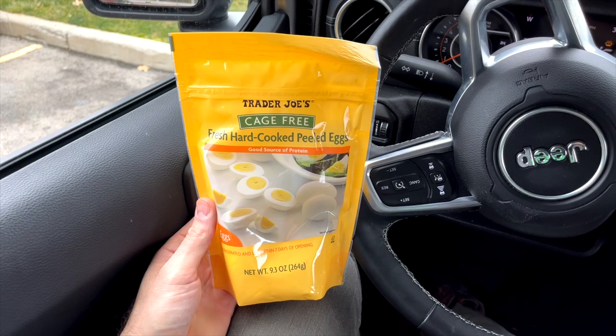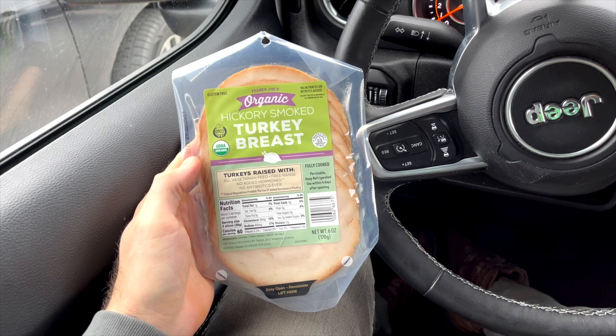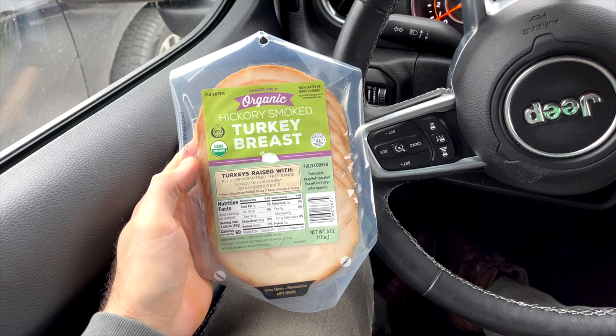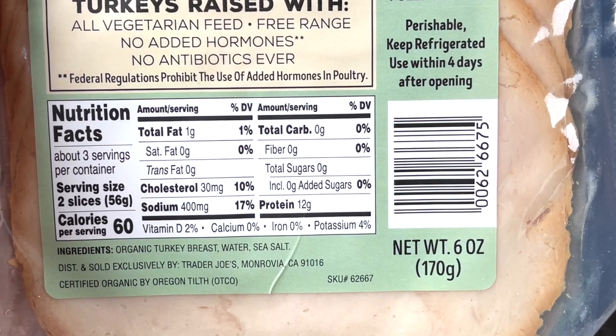If you're looking for a ready-to-eat keto snack, Trader Joe's has cage-free cooked and peeled hard-boiled eggs in the egg section. You get six hard-boiled eggs per bag, and the bag costs $2.69. If you love snacking on deli meat, I highly recommend checking out the organic hickory smoked turkey breast at Trader Joe's. There are only three ingredients: turkey, water, and salt. No sugar, no dextrose, no carbs in this deli meat — it's really one of the highest quality options you can buy. The price is $4.99 for a six-ounce package.